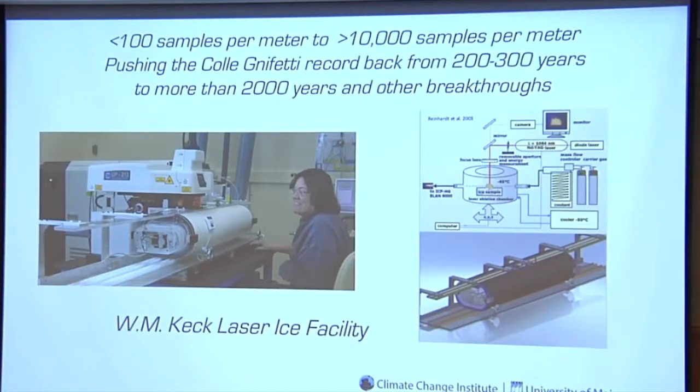We've been able to go from about 100 samples per meter to in excess of 10,000 measurements per meter using new technology we've developed. Where the ice is very thin as it accumulates or significantly compressed, this new resolution means that instead of looking at multi-year or decadal averages, we can look as far back as 85,000 years ago and still have 200 to 300 samples per year — allowing us to look at individual storm events.